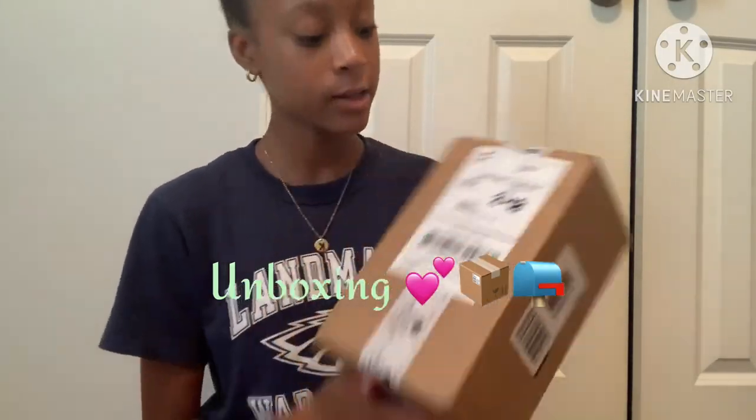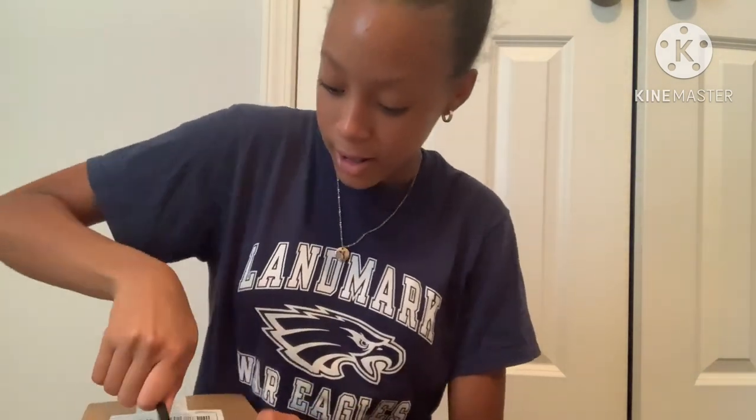I'm going to be packing, I'm going to be unboxing a couple of things that I got, and I'm also going to be doing my nails. So let's get right into the video. The first thing I'm going to do is a little unboxing — I just got this package that I ordered from Sephora.